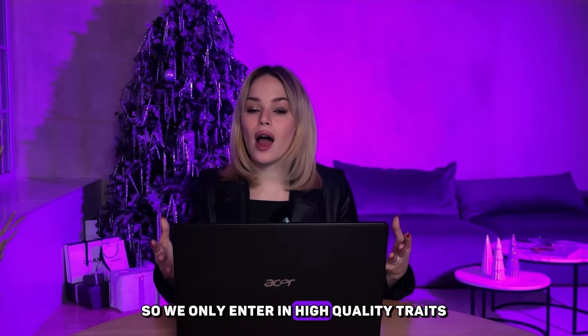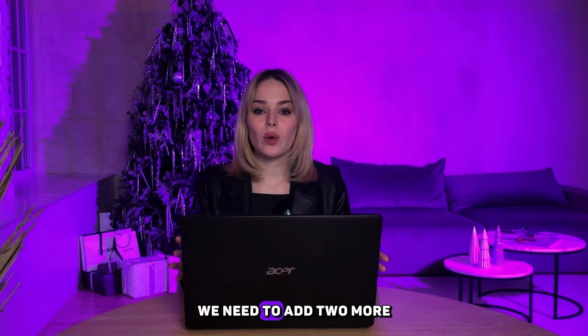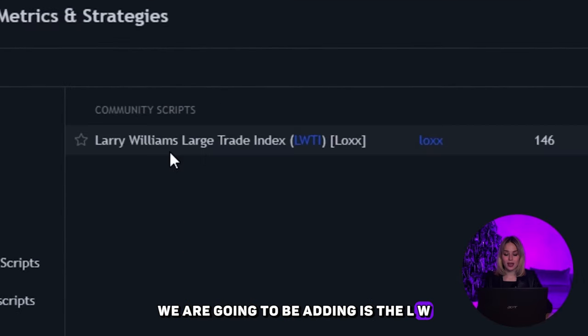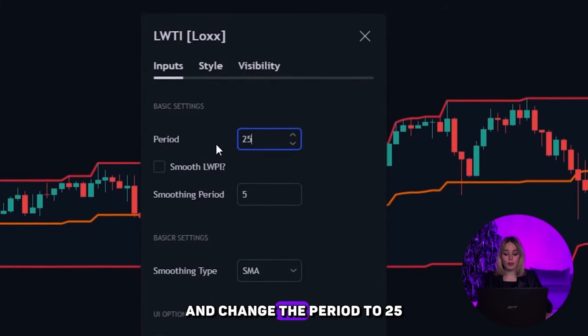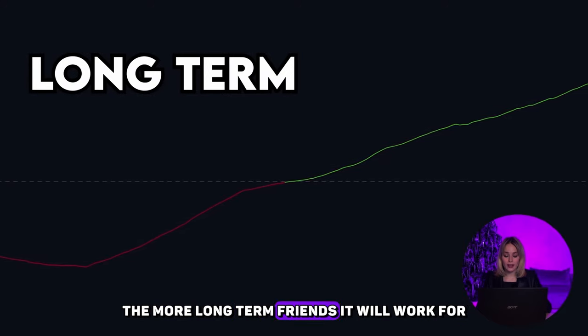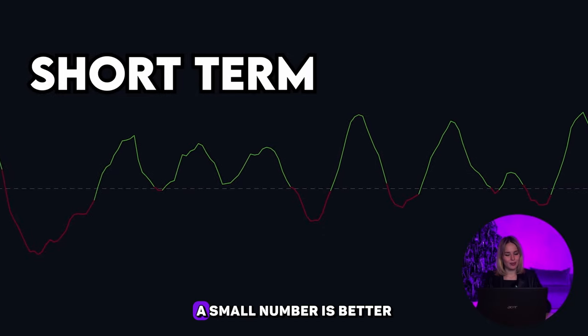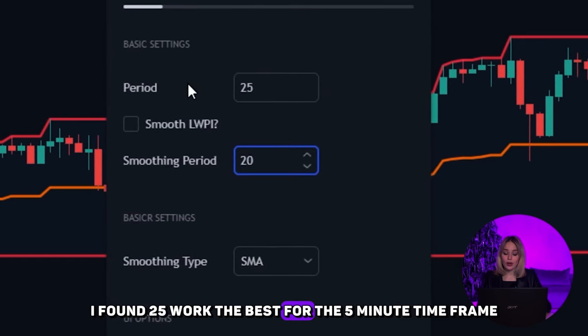We only enter high-quality trades that have a lot of momentum behind them. In order to do that, we need to add two more confirmations. The first confirmation indicator is the LWTI, or the Larry Williams Large Trade Index. Go to the settings and change the period to 25. The higher this number, the more long-term trends it will work for. If you're looking for confirmation for shorter-term trends, a smaller number is better. I found 25 worked best for the 5-minute timeframe. Then change the smoothing period to 20.